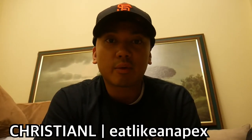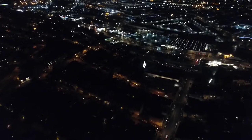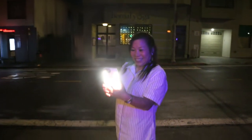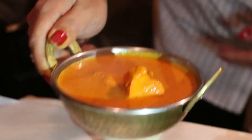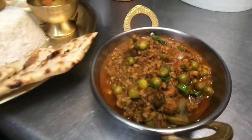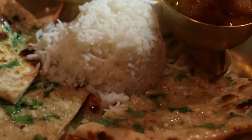Hey, how's it going everybody? It's Christian L here with Eat Like an Apex. This evening we're in San Francisco, California, and we're gonna have dinner tonight at a place called Little Nepal, located in Bernal Heights. We're gonna meet up with the owner Susan and take a look at their food, which is Nepalese cuisine. I've had Nepalese food a couple of times — it reminds me of a kind of Indian and Chinese fusion.